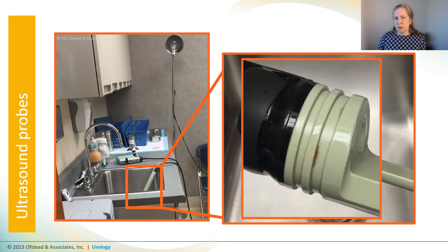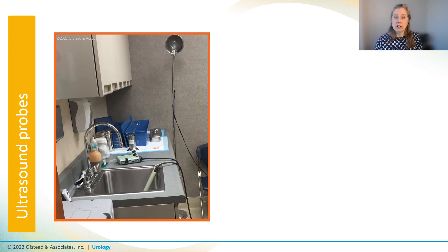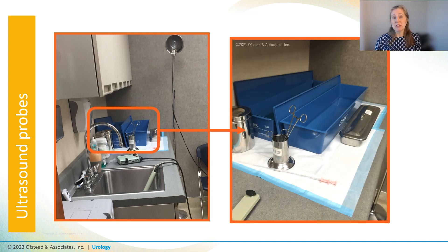That made us wonder how this probe was being processed. The processing was done in the hand hygiene sink, and they kept a couple of toothbrushes for cleaning instruments on the ledge behind the sink — the manager said the brushes were never cleaned or sterilized between uses. After scrubbing the instruments and giving them a quick rinse in the same sink, they put the wet probe in a basin of glutaraldehyde conveniently located on the counter in the procedure room.